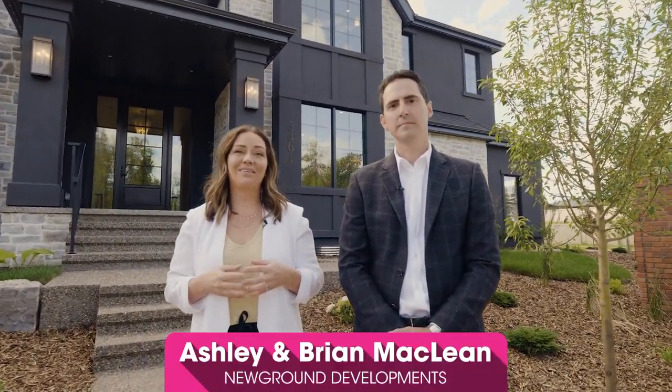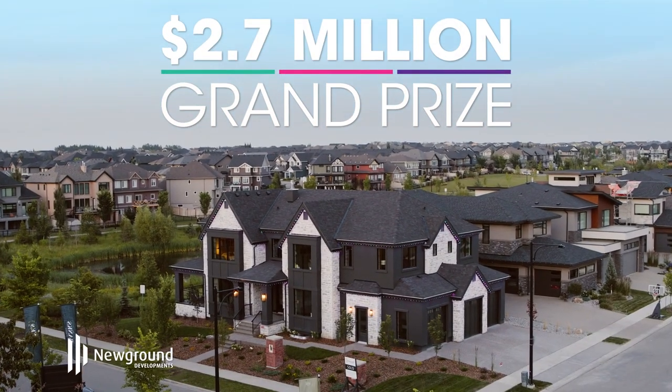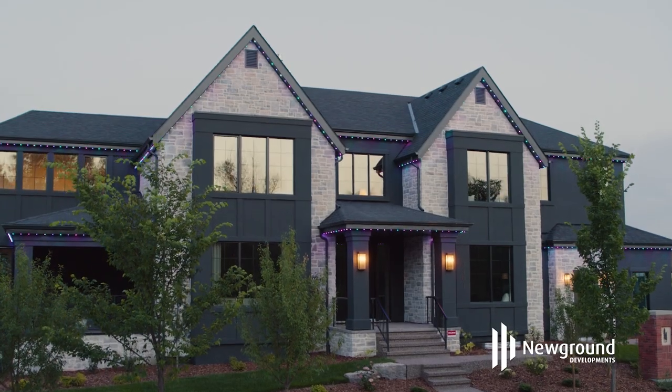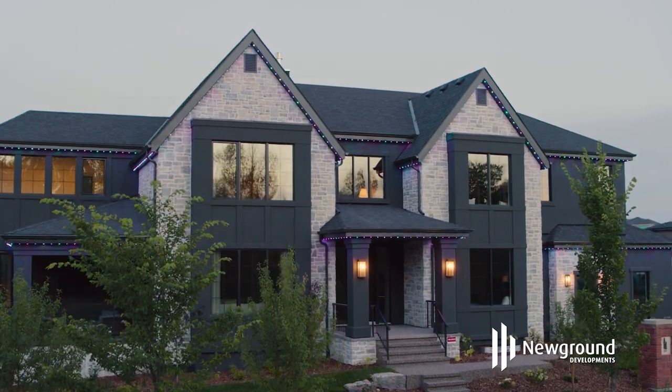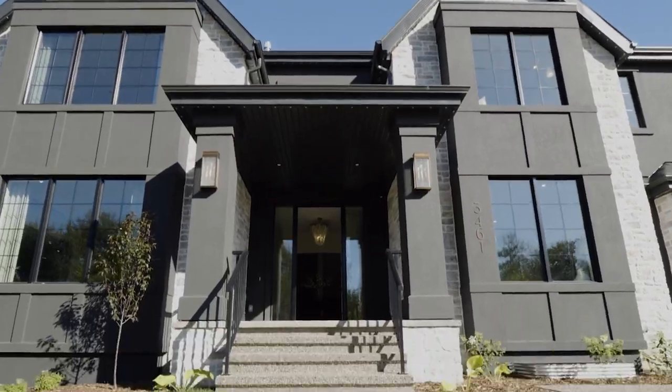We are Newground Developments and we're so excited to share with you the Mighty Millions Lottery grand prize show home. We're here in Keswick in southwest Edmonton, a beautiful neighborhood just off the river with tons of walking trails and some great amenities. This year we wanted to do something a little bit different — we took a modern twist on a classic style of French country. Let's go inside and take a look.